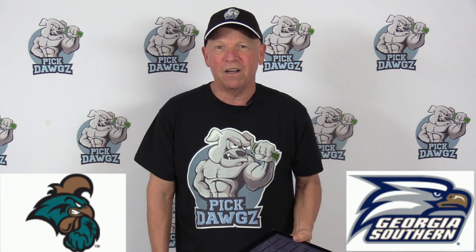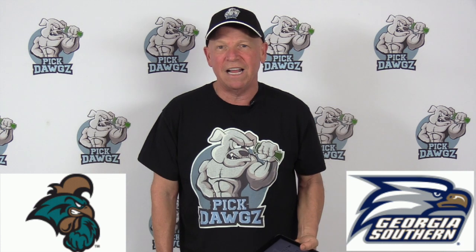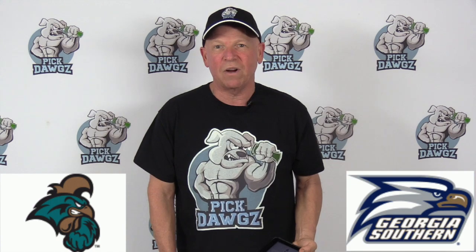This is Mitch — thanks for joining me. Be sure to check out all of our free picks at PickDogs.com, and be sure to subscribe to our YouTube channel and join us on the live show at 10 a.m. Eastern Standard Time. I give out tons of free picks on that show, so be sure to join us and subscribe.